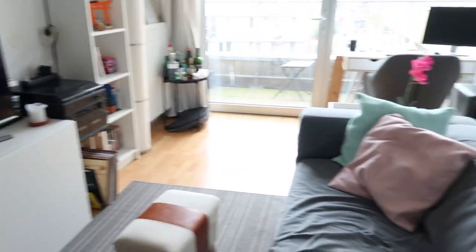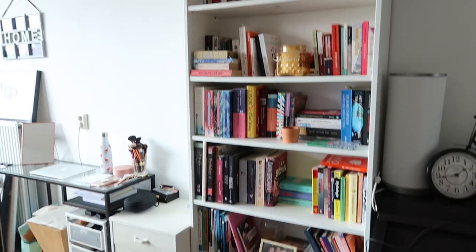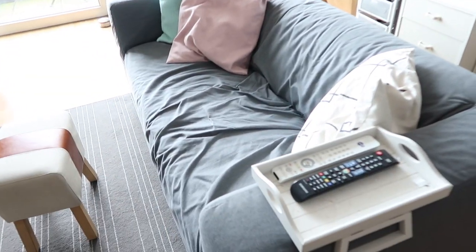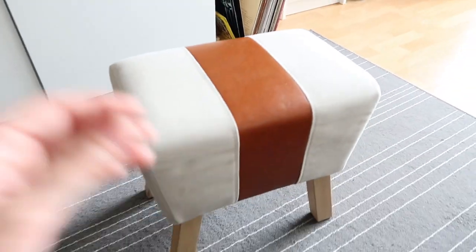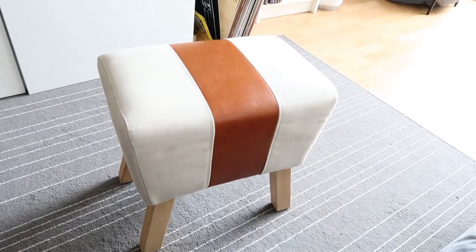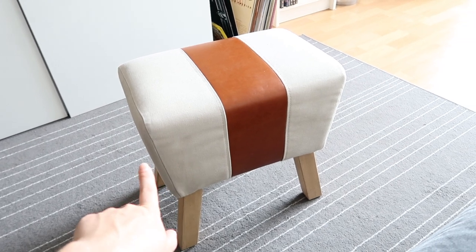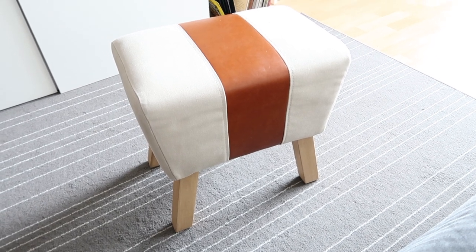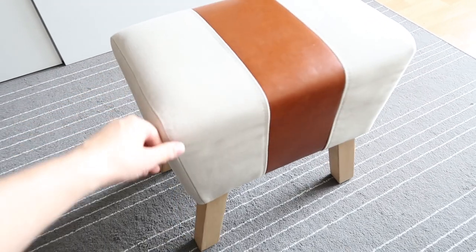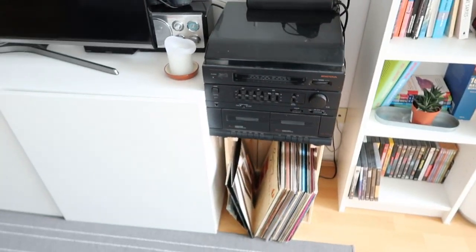We have a big bookcase with lots of books because we just love books, and a nice IKEA couch. This piece here gets a lot of questions — it's a little footrest you can pop your feet up on when sitting on the couch, but it actually looks like something from a school gym. My bachelor's degree is in PE — physical education — so I really love this fun little thing in our living room. I already had it before we moved in together.